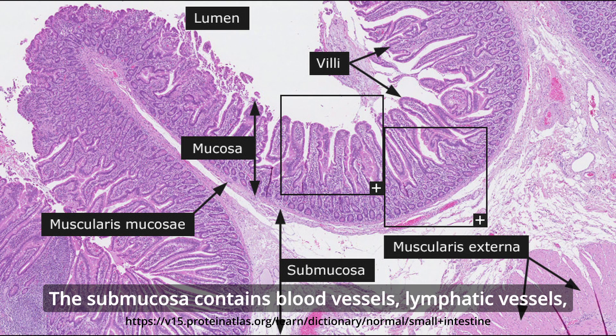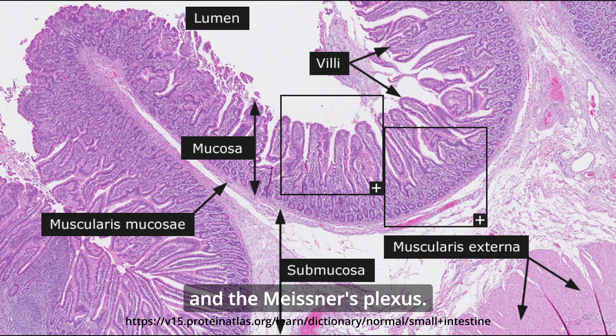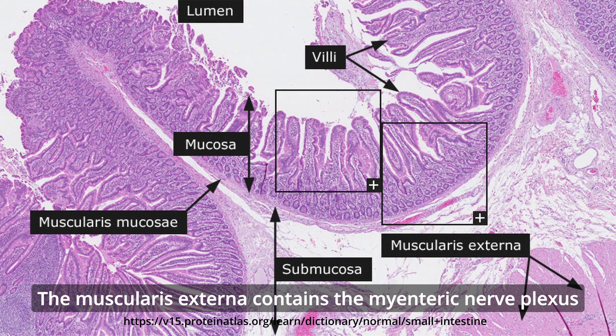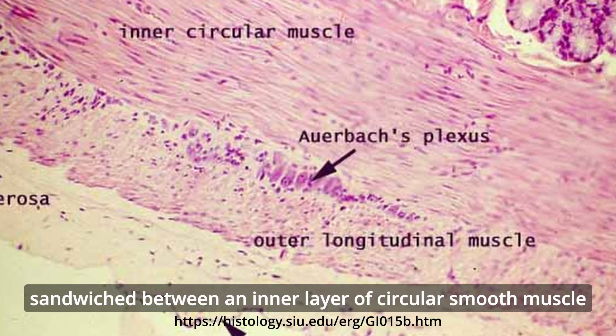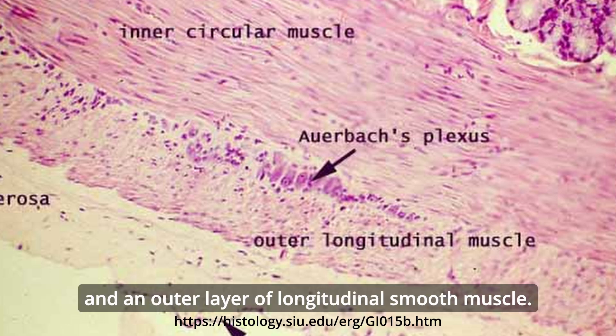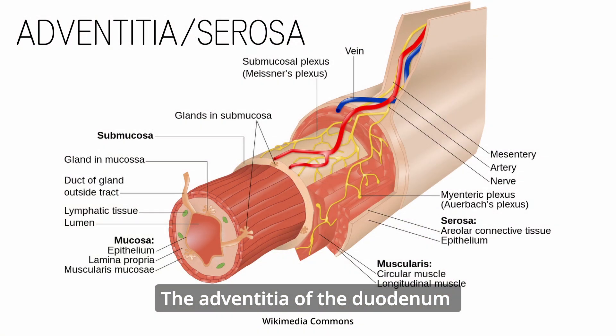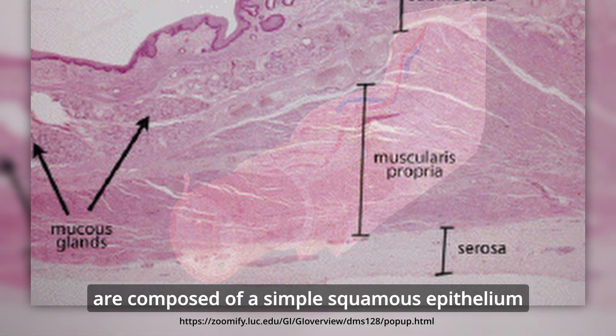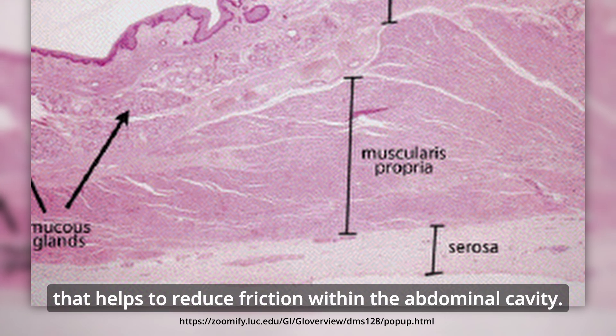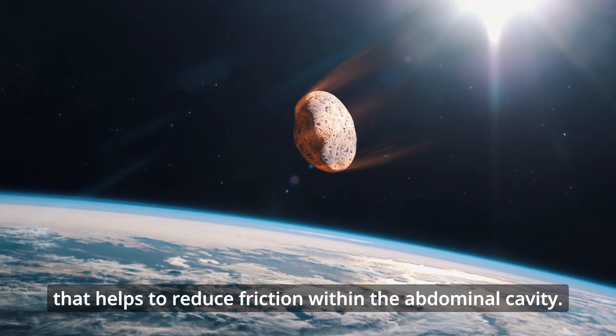The submucosa contains blood vessels, lymphatic vessels, and Meissner's plexus. The muscularis externa contains the myenteric nerve plexus sandwiched between an inner layer of circular smooth muscle and an outer layer of longitudinal smooth muscle. The adventitia of the duodenum and the serosa of the jejunum and ileum are composed of a simple squamous epithelium that helps to reduce friction within the abdominal cavity.